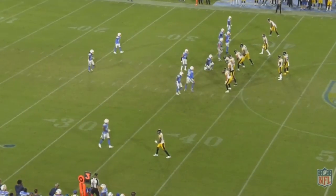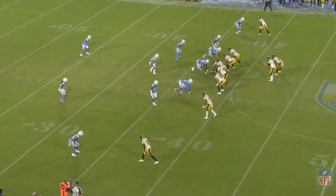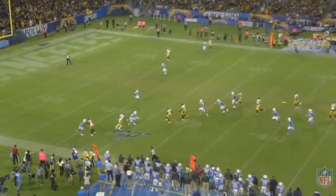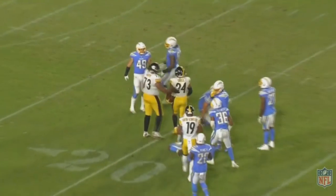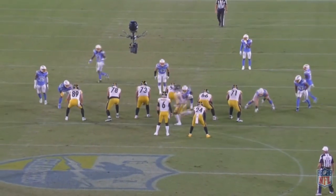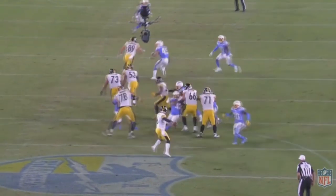One guy who has been a diamond in the rough is Benny Snell Jr., the rookie running back for the Pittsburgh Steelers. He was drafted in the fourth round out of the University of Kentucky, and while he played well there, it was unclear if it would translate to the NFL. He is playing pretty well for the Steelers, especially considering that teams don't have to fear any semblance of a passing game whatsoever.